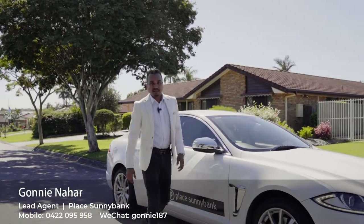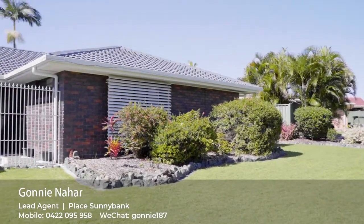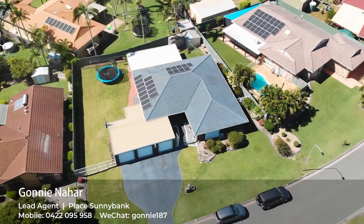Hello, I'm Goni Nahar from Place Sunnybank presenting number 34 Hilyana Street in Algester, one of the fastest-growing suburbs in Brisbane with a growth rate of above 9%. Let's talk about the features.